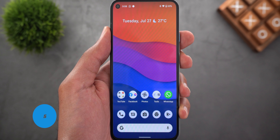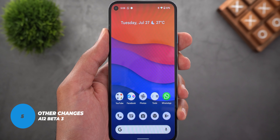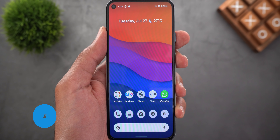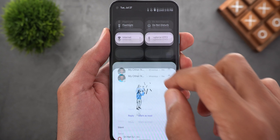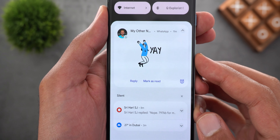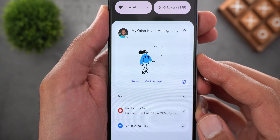Now let me share some random changes I spotted in Android 12 Beta 3 before installing this update but didn't mention in my previous videos. The first one is in the notifications shade — now when you receive an animated sticker you will see the animation playing in the notifications shade, which is something I didn't see before.